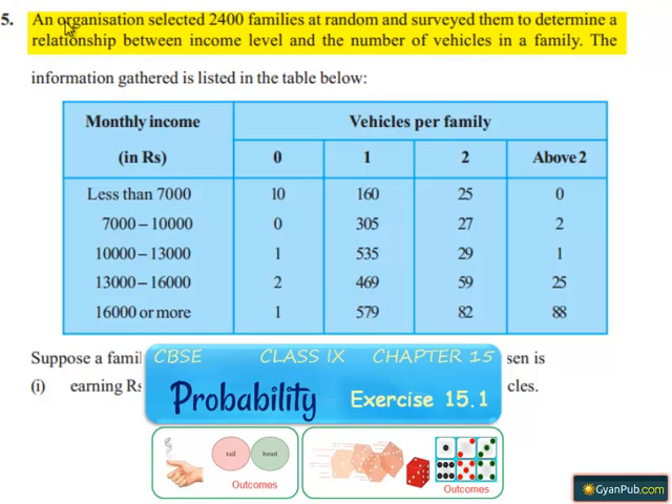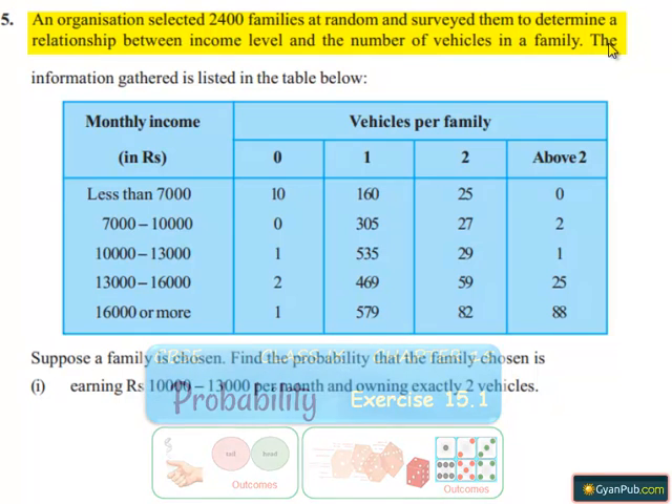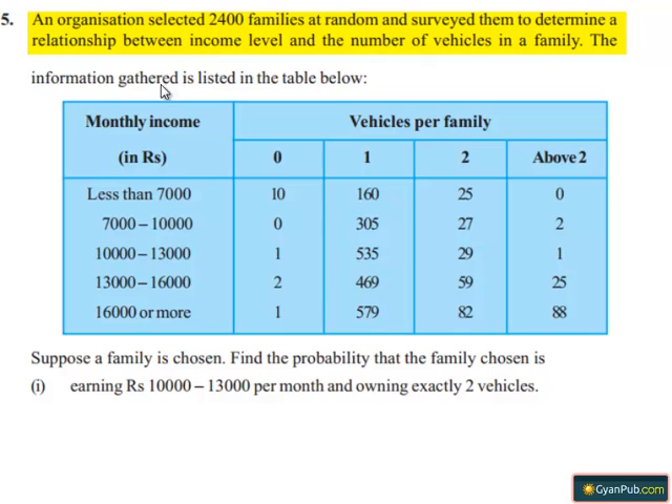Coming to the fifth question: an organization selected 2400 families at random and surveyed them to determine a relationship between income level and the number of vehicles in a family. The information gathered is listed in the table below.